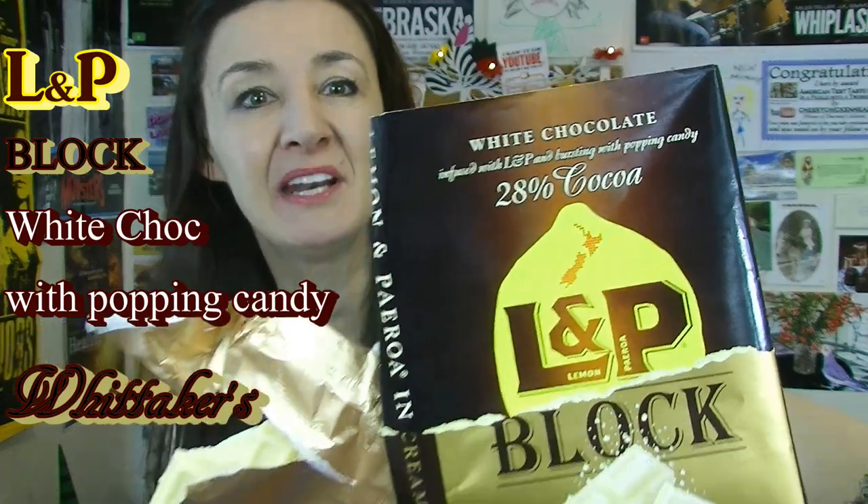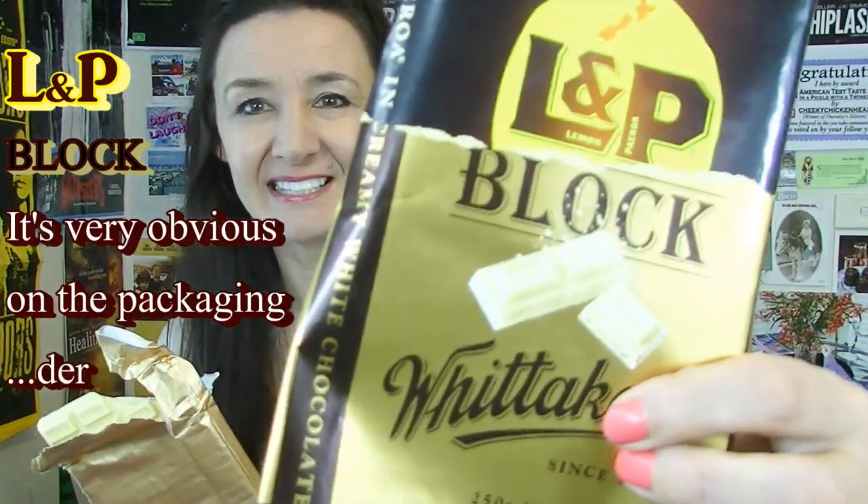Oh my gosh, there's popping candy in it! It says it on the label. So it's a creamy white chocolate with a lemon sort of flavour to it and it's got popping candy in it. It actually does say it on the cover but I never read things really well before I try them — I like to give an honest review. I just try it and then go, 'what's going on?' Popping candy is going on this one. It all makes sense now I look at the label — white chocolate exploding with popping candy.